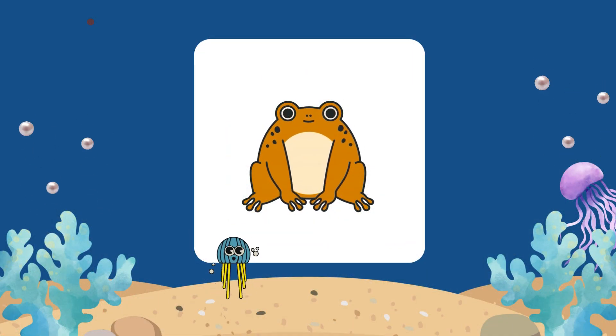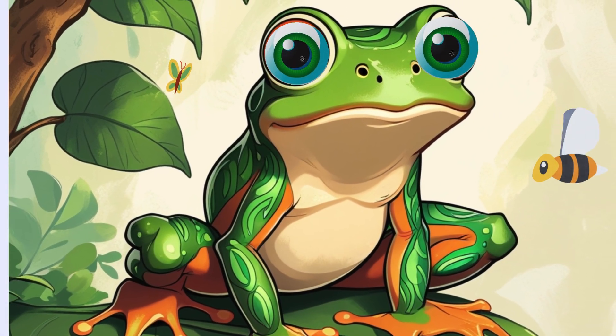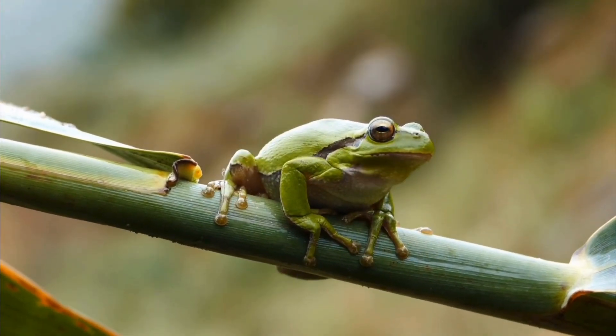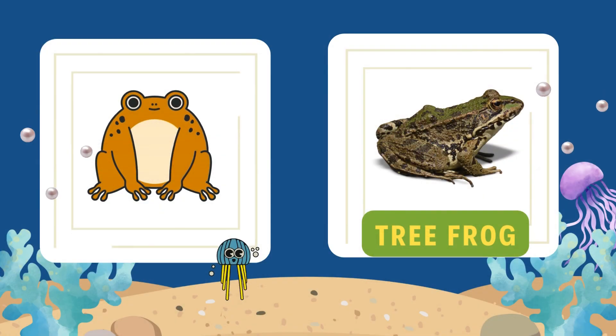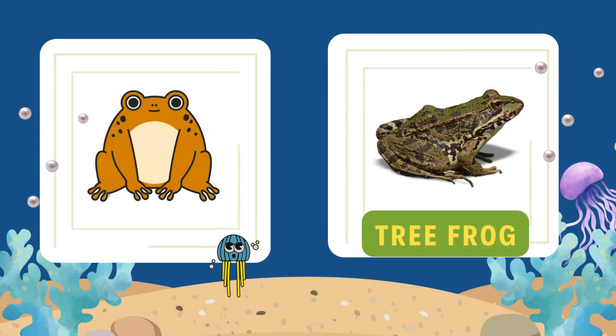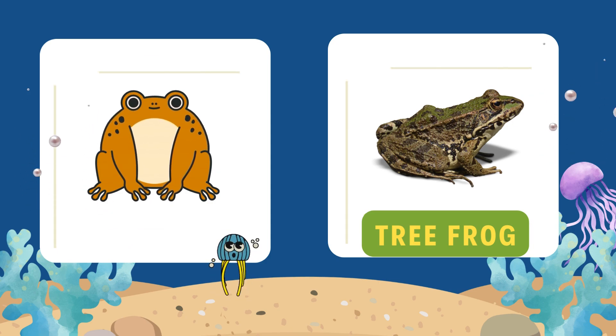I live on trees. My feet stick tight. I jump on branches, both day and night. I'm small and colourful. I love to climb. Guess my name. Take your time. It's the tree frog. In Hindi, we say per mendic. Tree frogs are amazing climbers and can stick to surfaces because of their special toe pads.